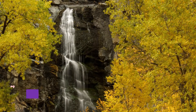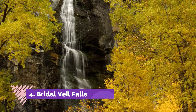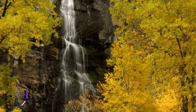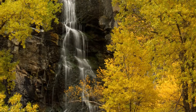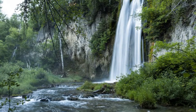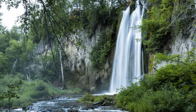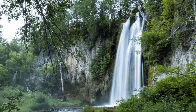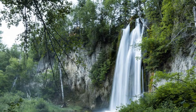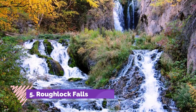Number four: Bridal Veil Falls. Bridal Veil is a common name for waterfalls right across the USA, due to the shape the water creates. The one in Spearfish Canyon is a beauty, featuring water falling 60 feet from a ledge with an especially strong flow in the spring after the snow has melted.